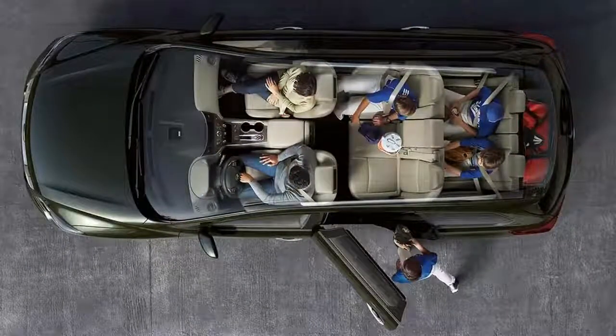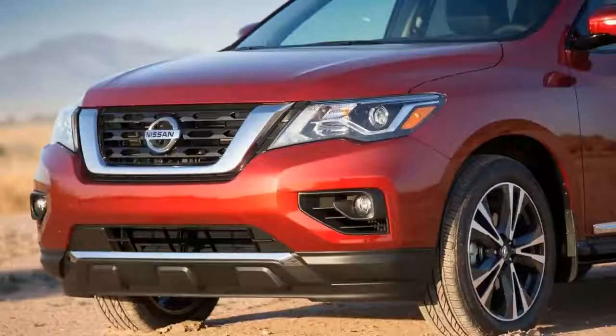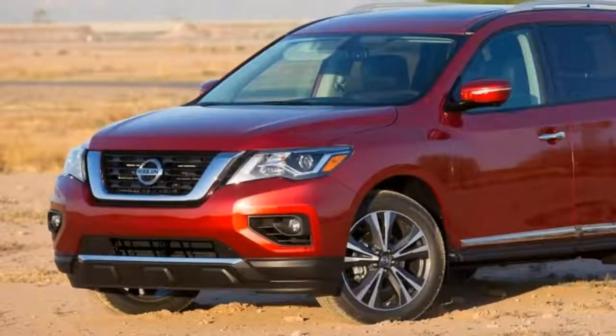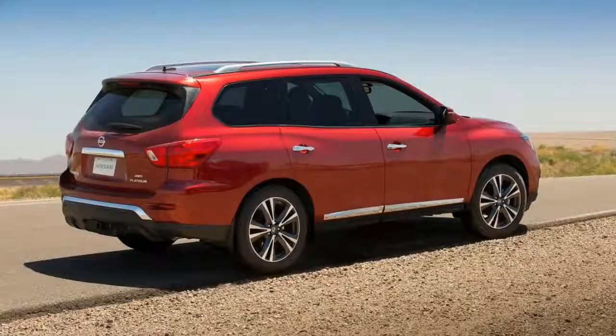The exterior gives a great sense of adventure, character, and presence, with continued fine-tuning of aero efficiency. Adding to the aerodynamic optimization efforts is a new V-motion grille design, which enhances cooling performance and negates the need for an active grille shutter.